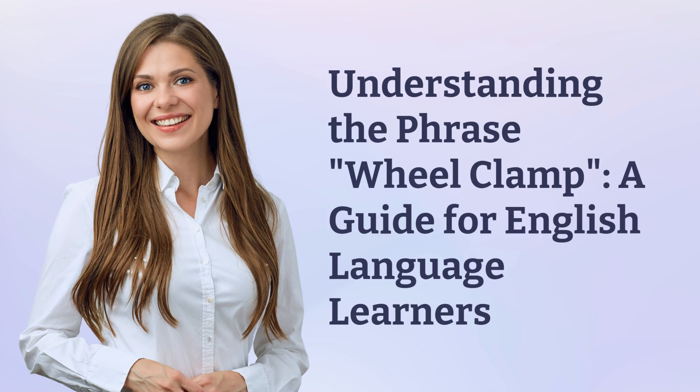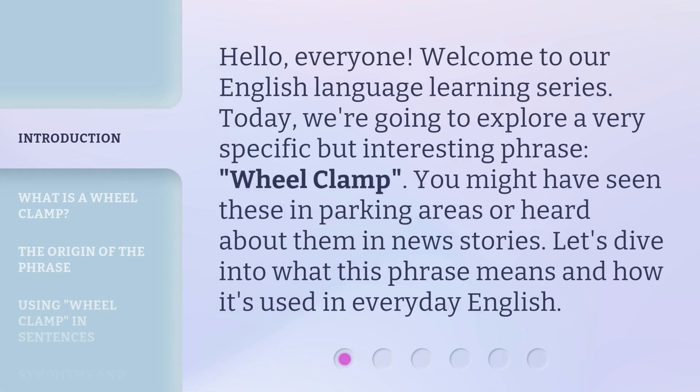Understanding the Phrase 'Wheel Clamp': A Guide for English Language Learners. Hello everyone, welcome to our English Language Learning Series. Today we're going to explore a very specific but interesting phrase: Wheel Clamp. You might have seen these in parking areas or heard about them in news stories. Let's dive into what this phrase means and how it's used in everyday English.